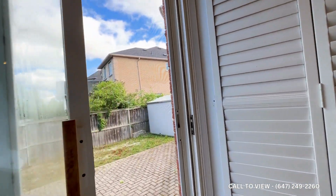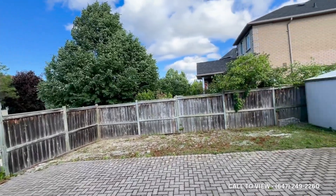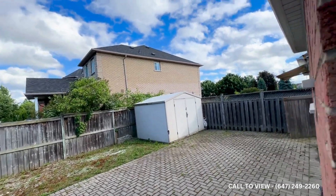You also have a very decent sized backyard, as you can see, with partial interlocking and a shed as well.